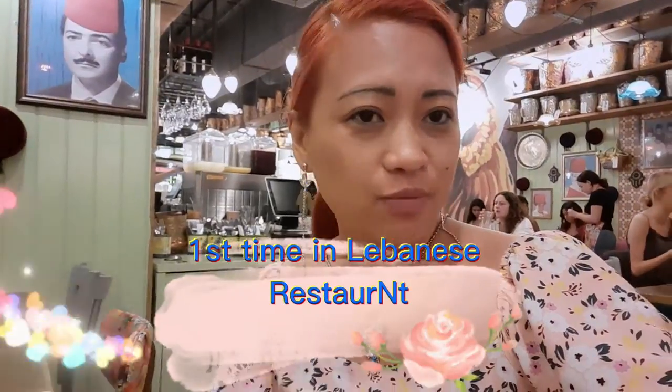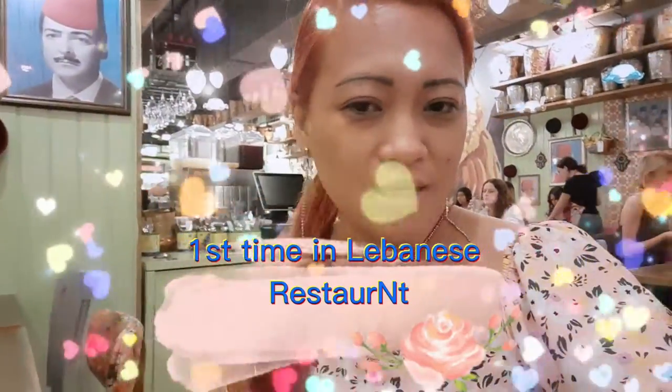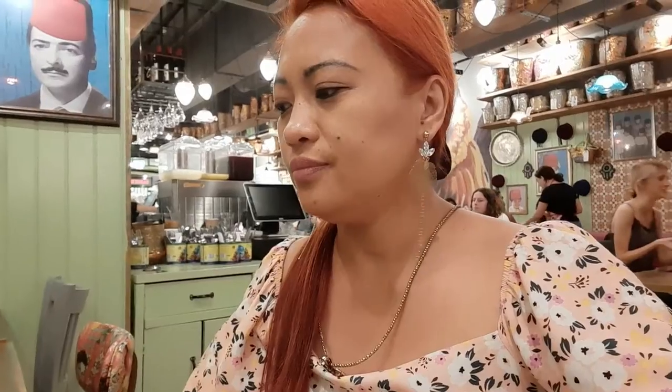Hello, we're here in the Lebanese restaurant in Grand Central, Birmingham. We've never been here before, so we want to try something different. This is the Lebanese flavor of the month — it's actually really colorful.